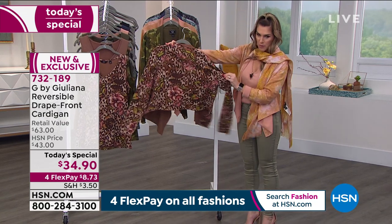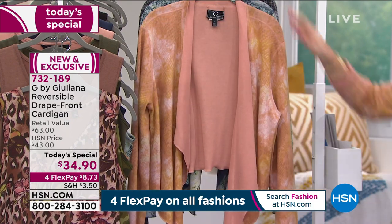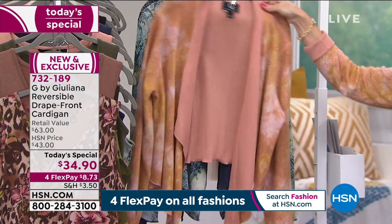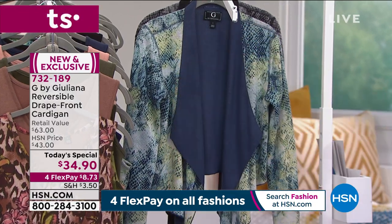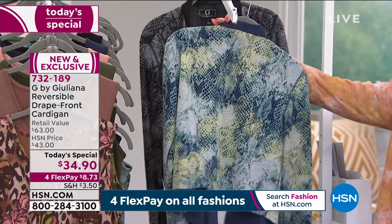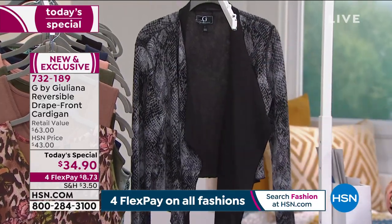This one is the Mocha Leopard. This one is the olive camo. This is the dusty apricot snake — you have that soft, subtle, almost muted animal print. Here's the navy snake — very, very popular. I wouldn't wait on the navy snake if you like this one. And then we do have it in the black snake.